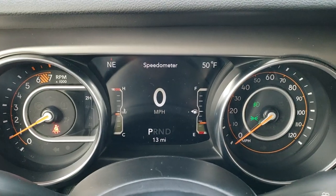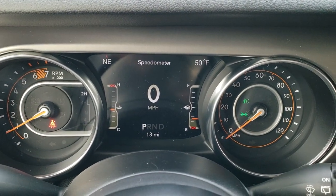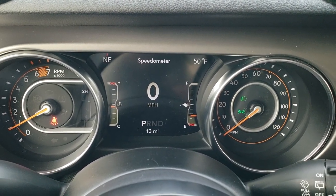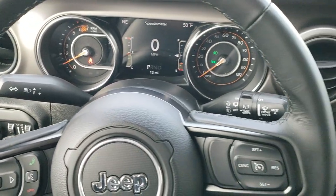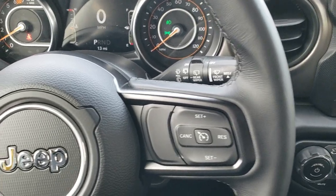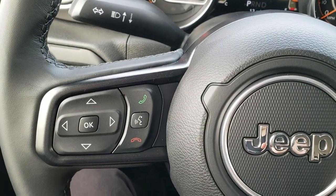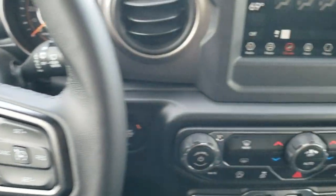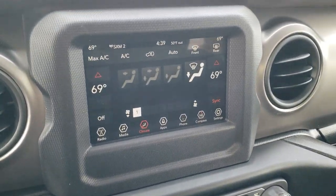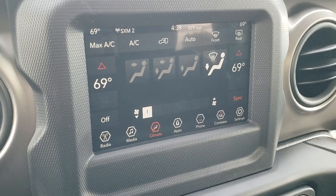The digital speedometer, outside temperature and compass display as well. You get the leather wrapped steering wheel. Cruise controls on the right, Bluetooth and information center controls on the left, and audio controls on the back of the steering wheel. You get the seven inch radio — remember that's part of the tech group.